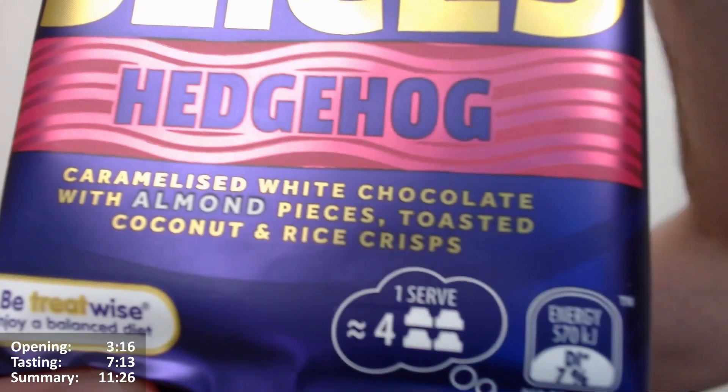So yeah, is there anything else to say? I don't think there is too much to be honest with you. One serving is four squares, basically.